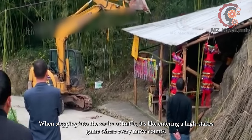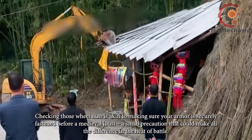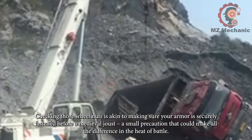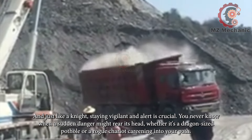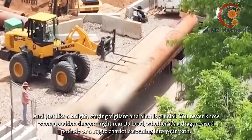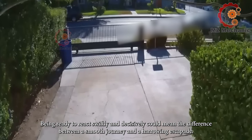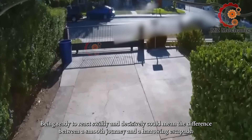When stepping into the realm of traffic, it's like entering a high-stakes game where every move counts. Checking those wheel nuts is akin to making sure your armor is securely fastened before a medieval joust — a small precaution that could make all the difference in the heat of battle. Staying vigilant and alert is crucial; you never know when a sudden danger might rear its head, whether it's a dragon-sized pothole or a rogue chariot careening into your path. Being ready to react swiftly and decisively could mean the difference between a smooth journey and a harrowing escapade.